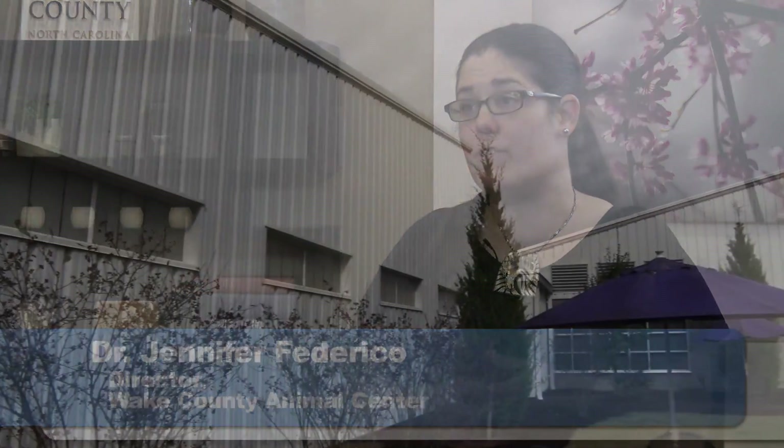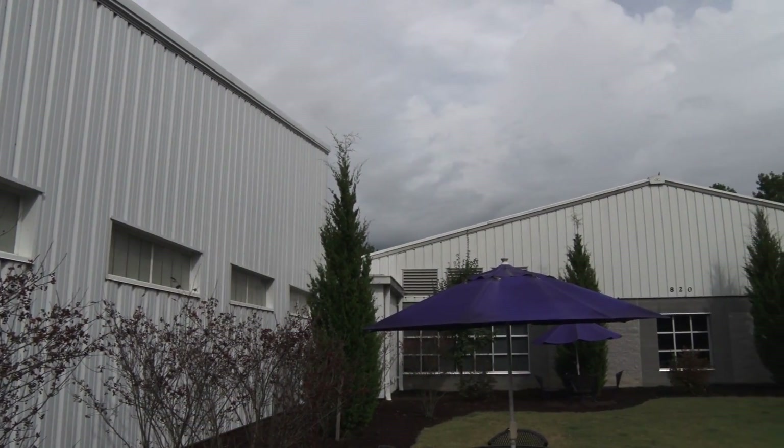Thank you so much for being here. Can you tell me first some of the recent changes at the animal center? We've had two major projects ongoing in the past year: one has been a security upgrade project and one has been the facilities project. The facilities project has been the larger component of the two.